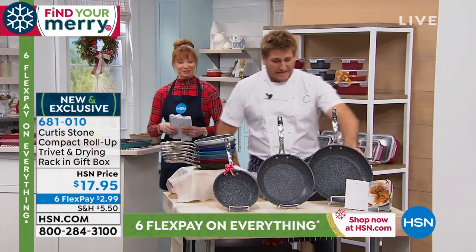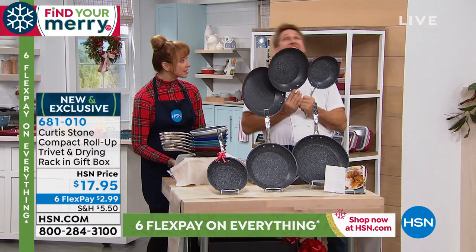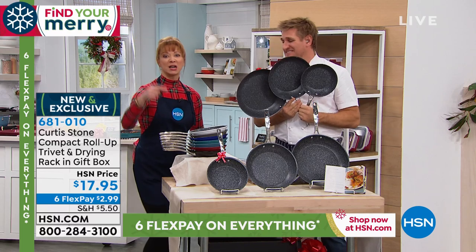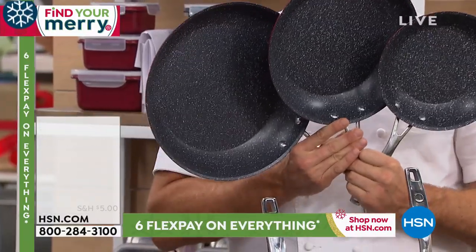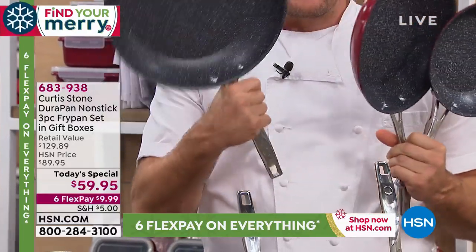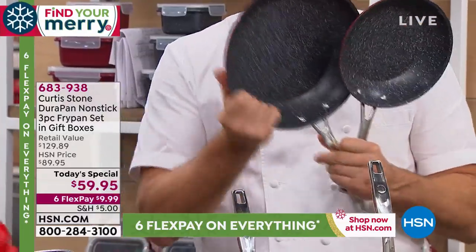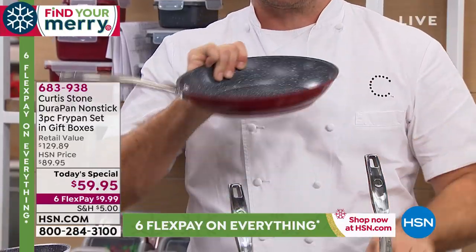At 12 midnight, Chef Curtis Stone is going to be here with Miss Marlo. You have the biggest Today's Special — it's the buy one, get one, get another one. This is why DuraPan is as powerful as it is — it is nonstick, nothing sticks to it, and the cleanup is a dream. You'll get the 12-inch, the 10-inch, and the 8-inch. Skillets are what just makes this product sing.